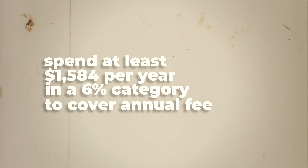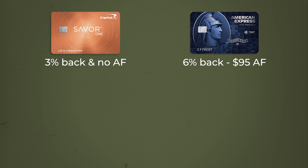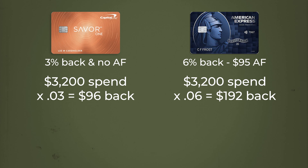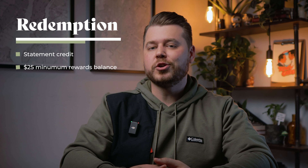You've got to spend at least $1,584 per year at the grocery store just to cover the annual fee. But to see this card's true value, let's compare it to a 3% grocery store cash back card. In order for that $95 annual fee to be worth it, you must spend at least $3,200 at the grocery store annually. 3% cash back on $3,200 is $96 in rewards, so 6% back is $192 in rewards. Once you subtract the annual fee, it's really only $97 in rewards — and that's not factoring in the additional cash back in other categories. You can redeem it as a statement credit once you reach $25 in rewards.